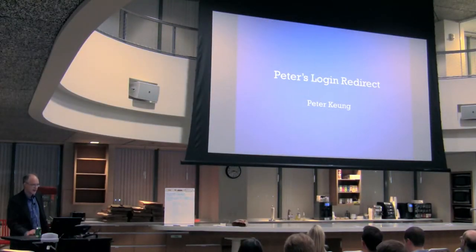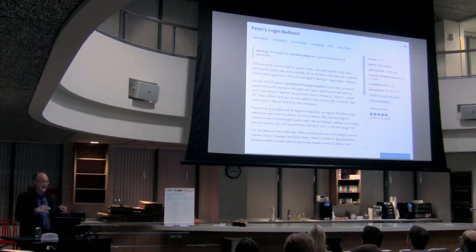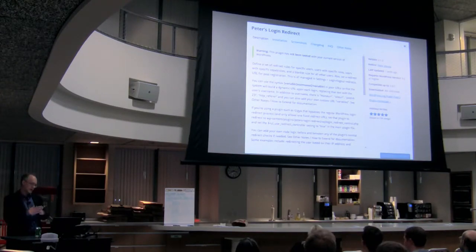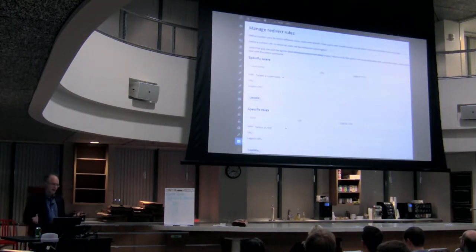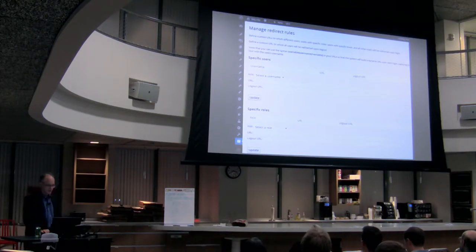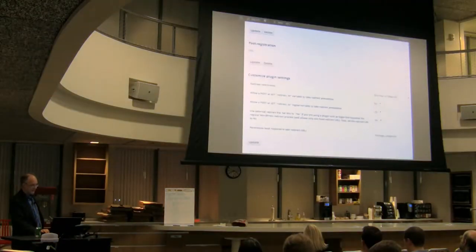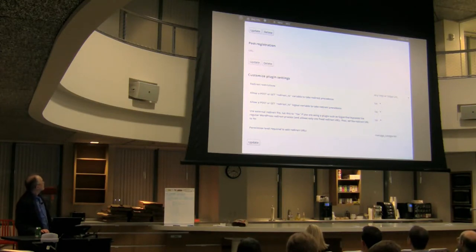Peter's Login Redirect is similar. If you're having your client log in to your website, you might not want them to go straight to the dashboard. With this you can redirect them over to maybe the homepage or to the posts page where they're supposed to start creating content. You can also have a logout URL — so if they log out, a URL will pop up when they log out successfully. There are a bunch of other settings you can configure based on the type of user or username, so it's very handy.